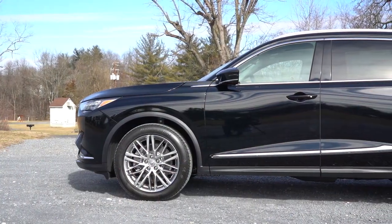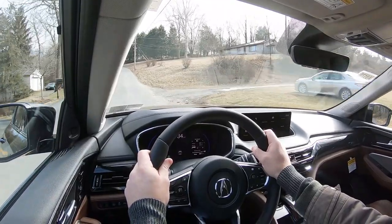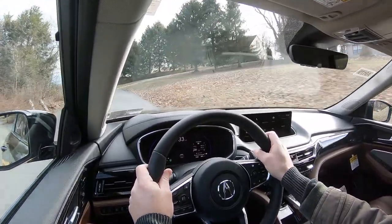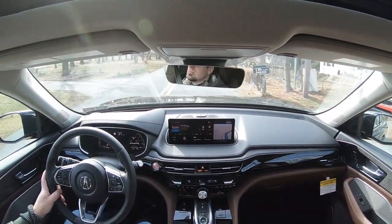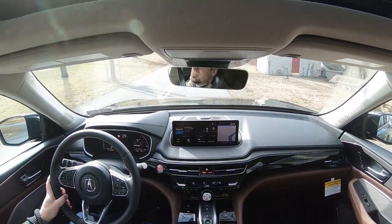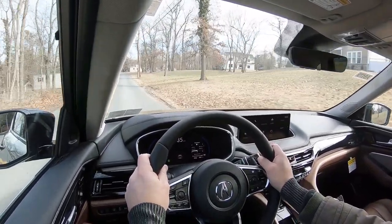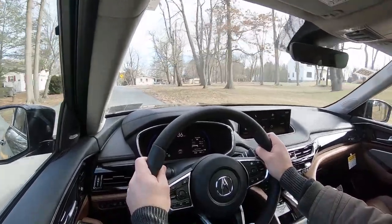Touching on suspension and handling — up front you get a double wishbone front suspension, in the back independent multi-link rear suspension, with front and rear stabilizer bars. To my surprise, an adaptive damping suspension comes standard on the MDX. That monitors each shock absorber individually, adjusting to the road for a smoother ride, but also tightens up the suspension during heavy cornering — really giving you the best of both worlds. The Type S gets an adaptive air suspension with auto leveling that lowers at higher speeds for better aerodynamics.